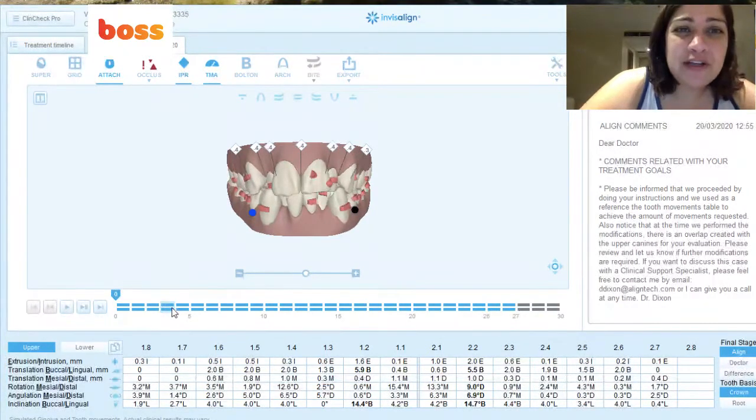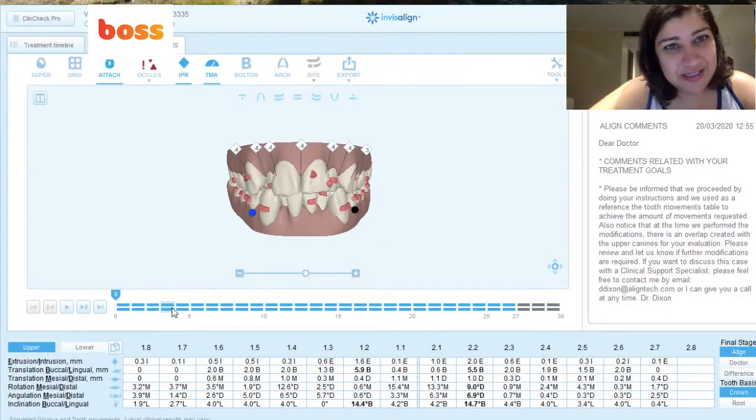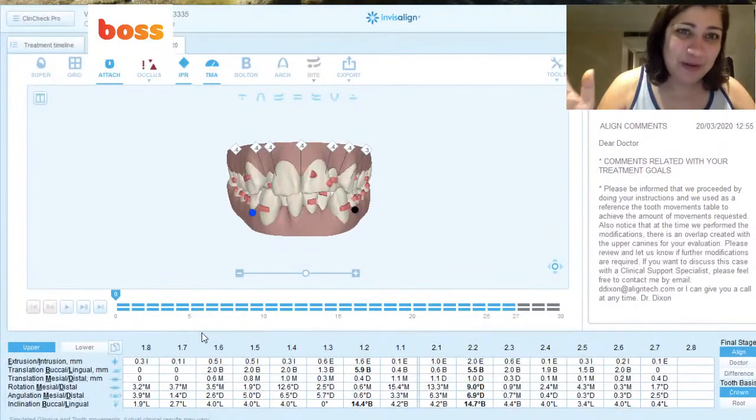We've started the first virtual consultations powered by SmileMate technology. We're using a network of dentists around us to do the records for us, so we can literally start the patient via dentist examination without even going into our offices. We've been really lucky to be able to do this and help limit the spread of this virus.